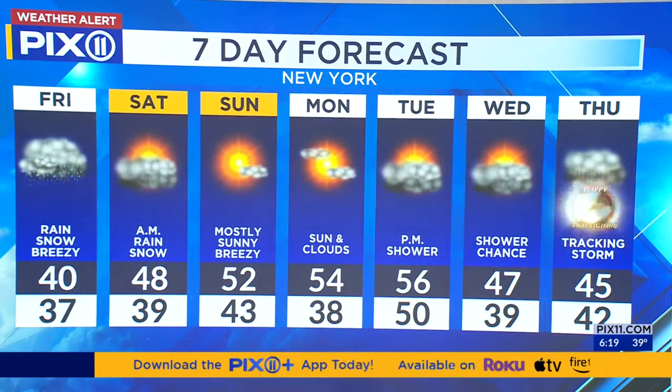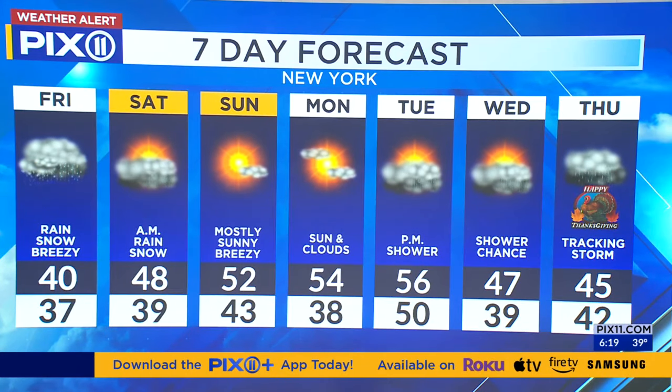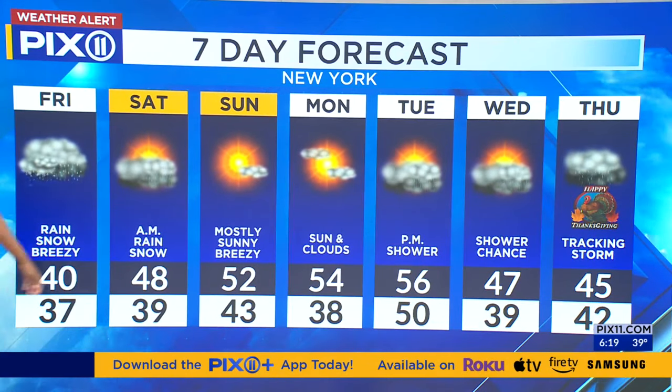Here's a look at your seven-day forecast. We are tracking more showers for next week as we have our busiest travel day of the year leading into Thanksgiving — another storm. We'll send it over to Alexa now.